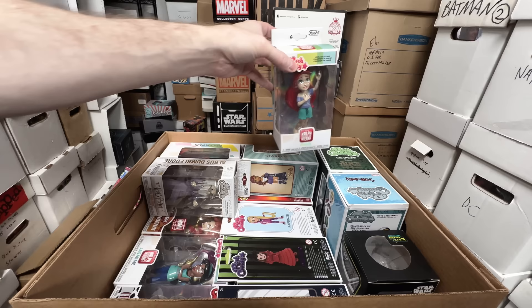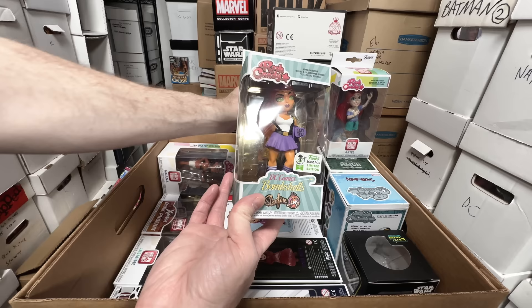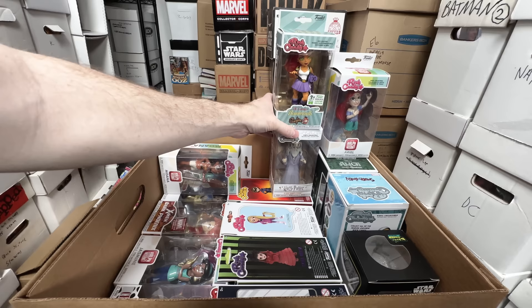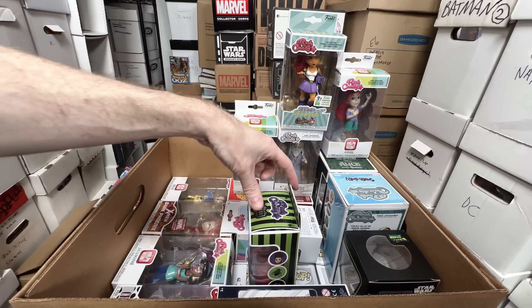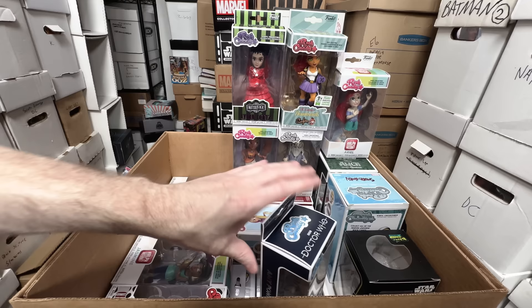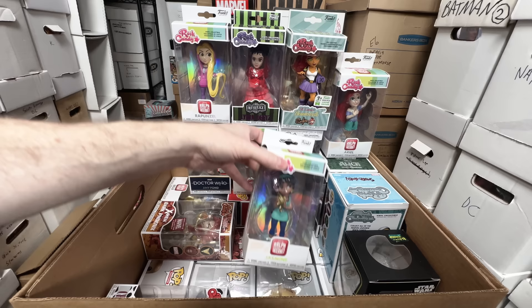We have Ariel from Wreck-It Ralph — I love that line where they're all dressed up in casual outfits. Albus Dumbledore. We have a Bombshell Starfire — absolutely love this one, it's limited to 3,000 pieces. My friend Sheryl picked it up for me at Emerald City Comic-Con that year — really nice of her. Moana is awesome. We have Lydia from Beetlejuice — that one's awesome; I think that one actually has a bit of value. We have Amy Pond with the actual con sticker instead of a shared sticker. Rapunzel and Jasmine from Wreck-It Ralph — it's really cool that they did all the Disney princesses.